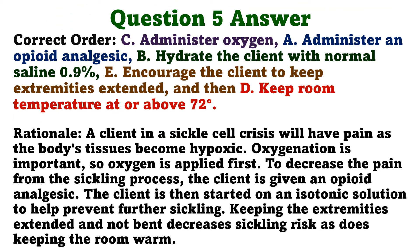The correct order is: C. Administer oxygen. A. Administer an opioid analgesic. B. Hydrate the client with normal saline 0.9%. E. Encourage the client to keep extremities extended. D. Keep room temperature at or above 72 degrees. A client in a sickle cell crisis will have pain as the body's tissues become hypoxic, so oxygenation is applied first. Then an opioid analgesic is given to decrease pain from the sickling process. The client is started on an isotonic solution to prevent further sickling. Keeping extremities extended and the room warm also decreases sickling risk.